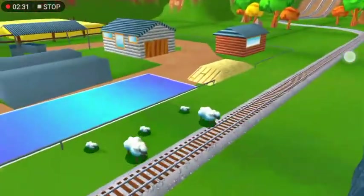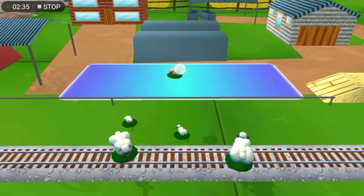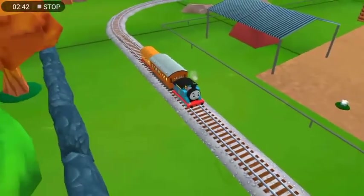Oh no! Sheep have wandered onto the tracks! You can help out by dragging them back into their pen. Excellent! Thanks for helping out!